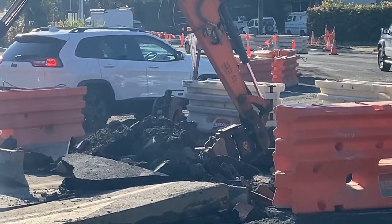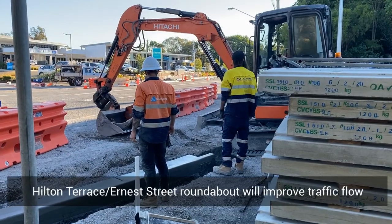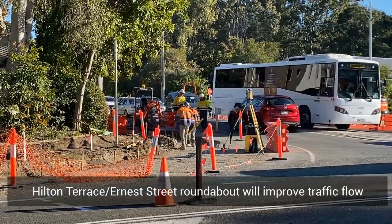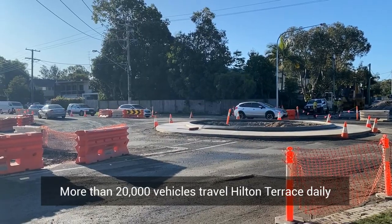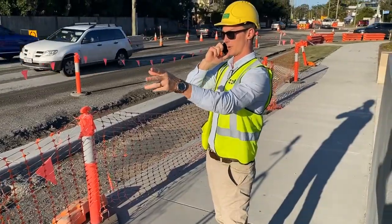The $3 million Hilton Terrace upgrade project included the installation of the new roundabout at the intersection of Ernest Street and Hilton Terrace. The intersection was identified as one of the busiest intersections in the Shire. The installation of the roundabout itself will help traffic to flow through the intersection and hopefully reduce the congestion we find through this area.